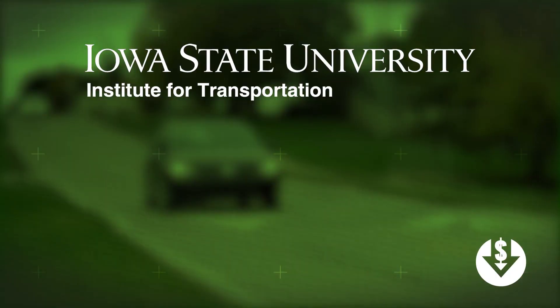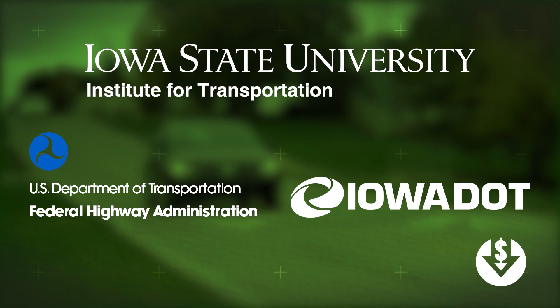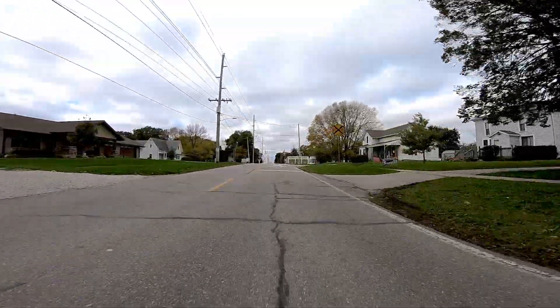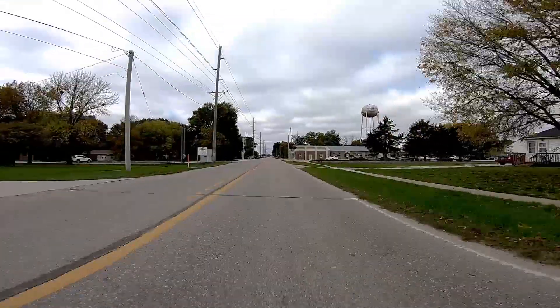Researchers at the Institute of Transportation at Iowa State University partnered with the Federal Highway Administration and the Iowa Department of Transportation to look at speeding problems in five rural Iowa communities. They oftentimes rely on a sheriff or law enforcement that they share among multiple communities, so it's not very consistent. It's expensive, and so they have the frustration of high speeds through town but are oftentimes just not sure what to do about it.